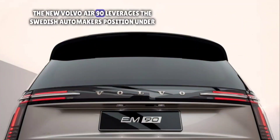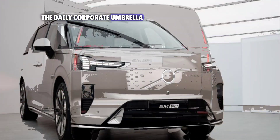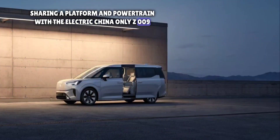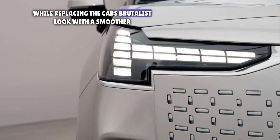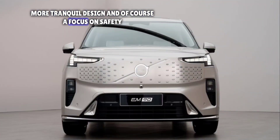The new Volvo M90 leverages the Swedish automaker's position under the Geely corporate umbrella, sharing a platform and powertrain with the electric China-only Zeekr 009, while replacing that car's brutalist look with a smoother, more tranquil design and, of course, a focus on safety.